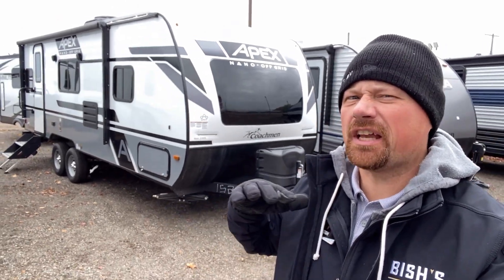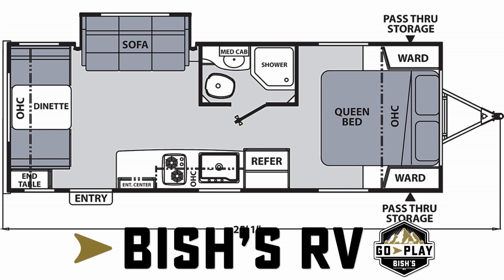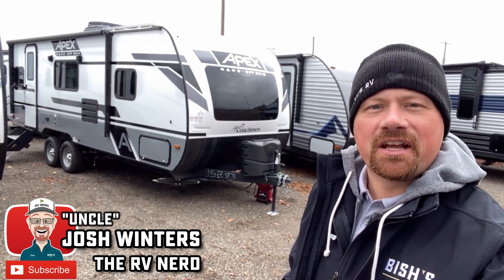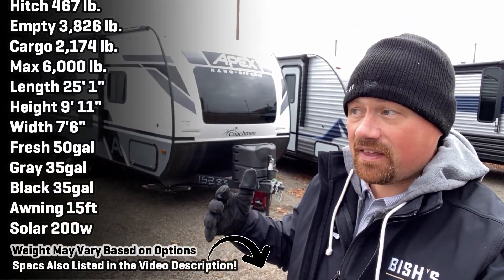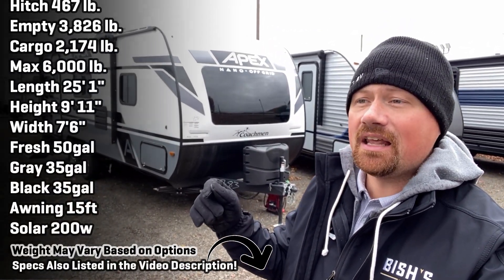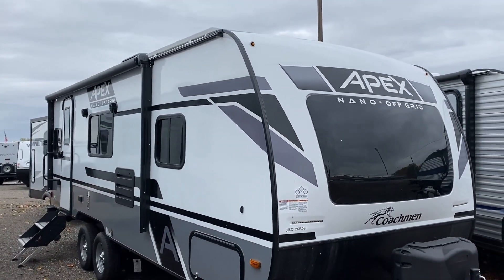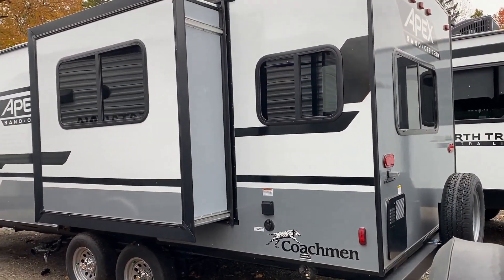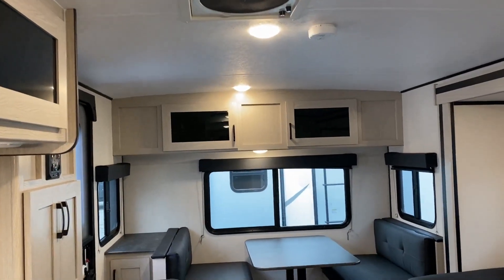This is one of those tweeners that works where no other camper does. Hey everybody, Josh the RV Nerd here at Vicious RV with the Apex 213. This is an RV that's extremely rare — it's threading a needle that is almost never threaded. It is a tandem axle, narrow body camper with a slide out and a private bedroom, less than 4,100 pounds. There just are not a lot of other campers that meet those qualities.